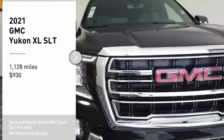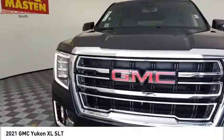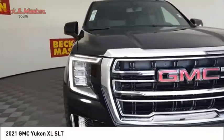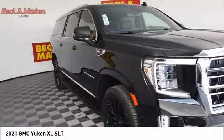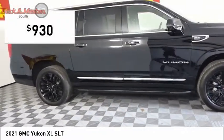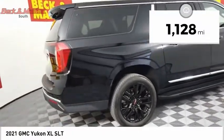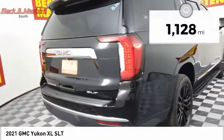Come test drive the 2021 Yukon XL. The GMC Yukon XL is a great choice for families who need a full-size SUV with maximum seating. The looks don't hurt either, and it is priced below $5,000. This vehicle has less than 2,000 miles. Here are some of this vehicle's great options.